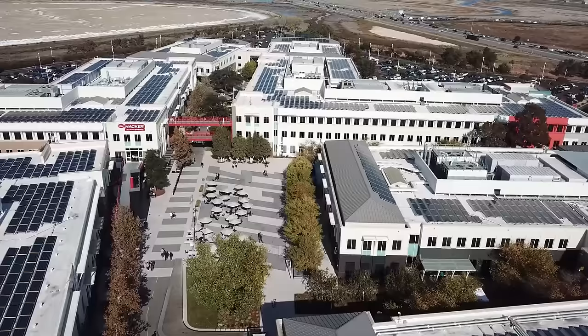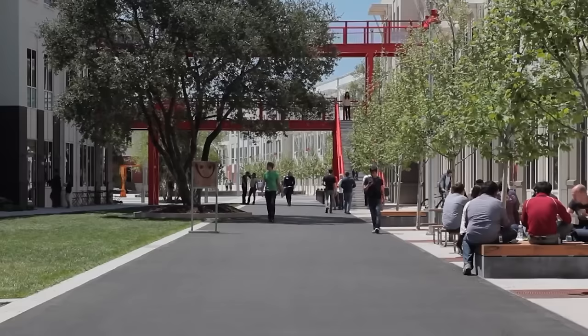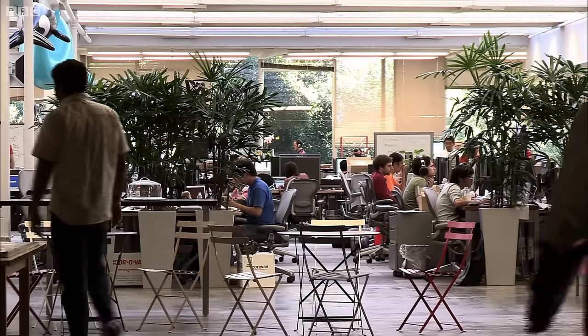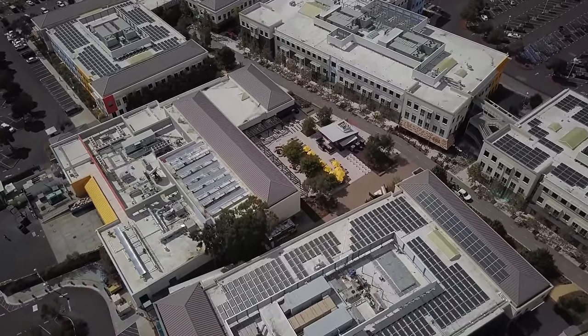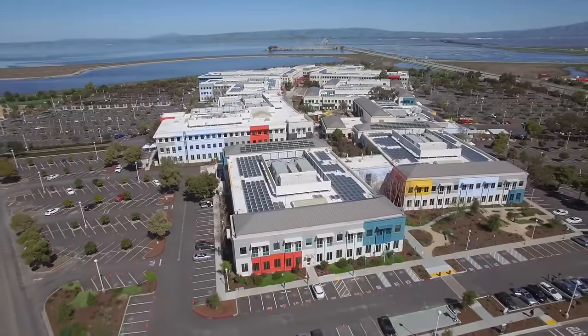Right in the heart of Silicon Valley, Facebook is cooking up a big new project to expand its Menlo Park campus into what can only be described as a fully fledged town. Since humble beginnings in Zuckerberg's Harvard dorm room, Facebook HQ has passed through a number of short-lived locations. Rapid growth led to years of hopping from one office to another. However, the roots are only getting deeper in their current location, and it's not hard to see why.